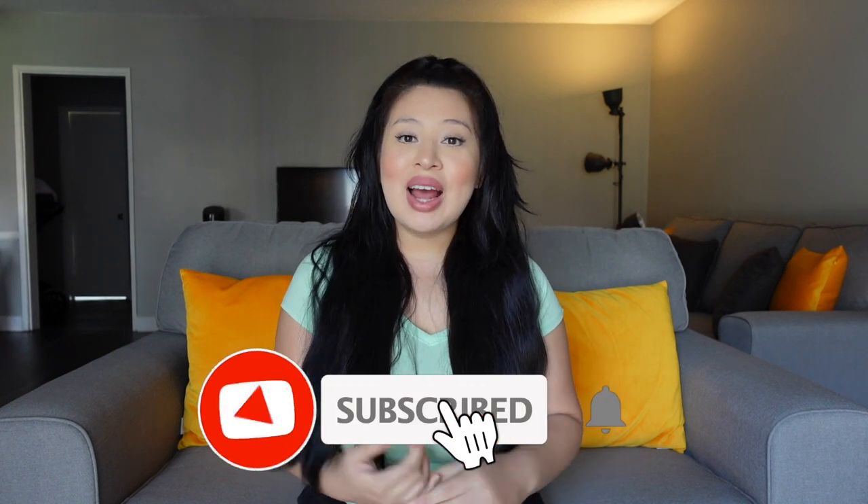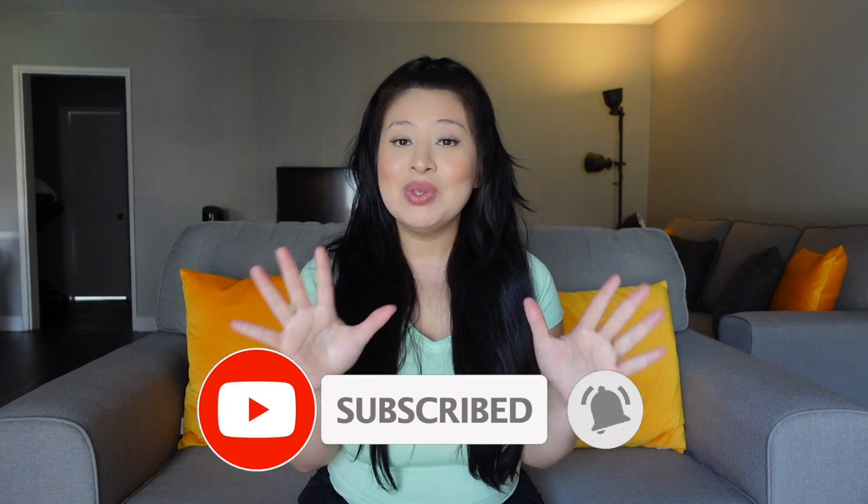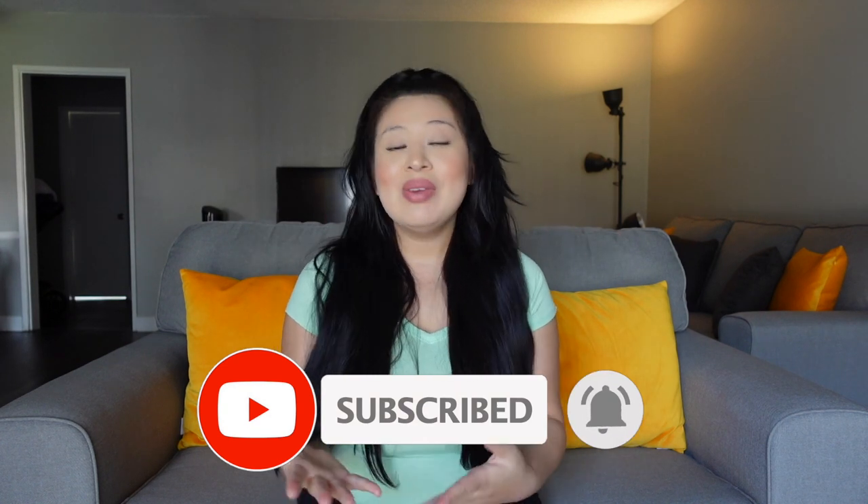Hey guys, welcome back to our channel. For today's video I'm going to be sharing with you what I think are the top 10 most important things to have at home when you have a newborn. A lot of these things were gifted to us for our baby shower, so thank you to all the special people who gifted us these items. There will be a link to these items down in the description, and any purchase you make will help support our channel.